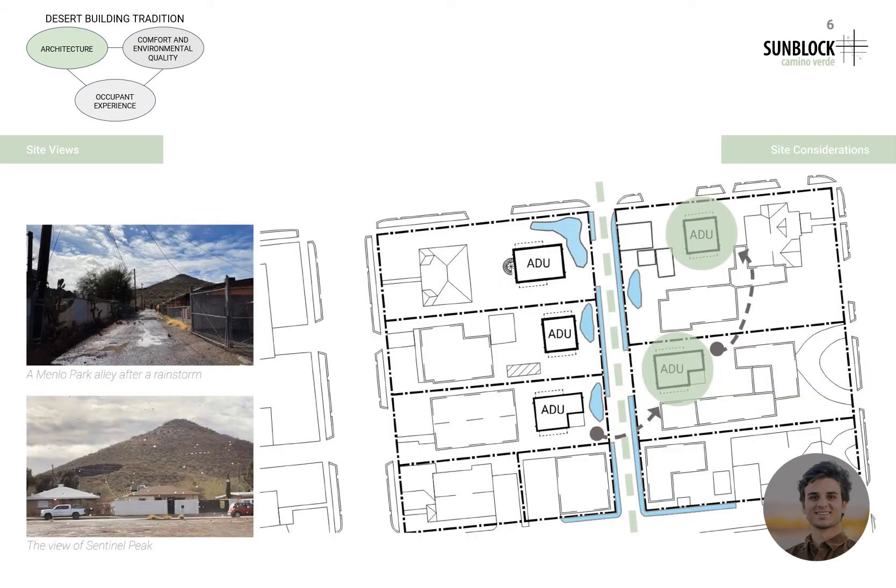The greenway alley system is something that stemmed from necessity. Heavy monsoon rains in Tucson put homes at risk of flooding that do not have proper water retention. The greenway will use simple subtraction of material to create retention areas, shown in blue, which will promote vegetation growth, which will in turn create more walkable, shaded, and connective spaces.